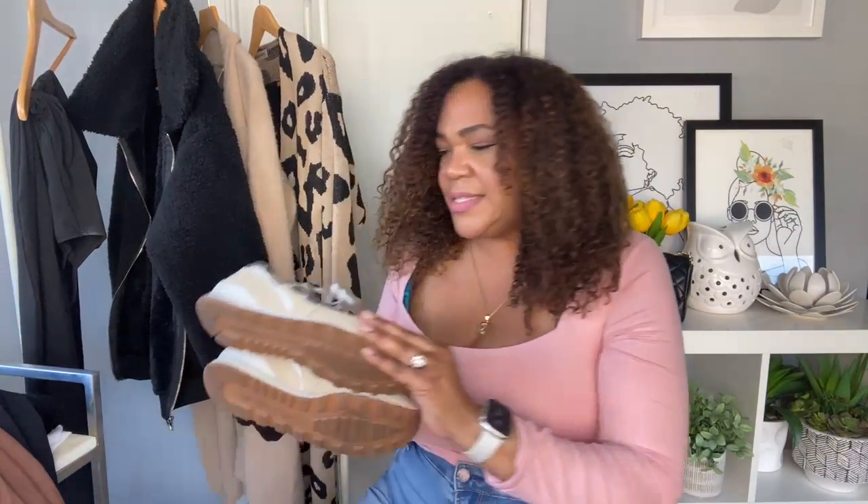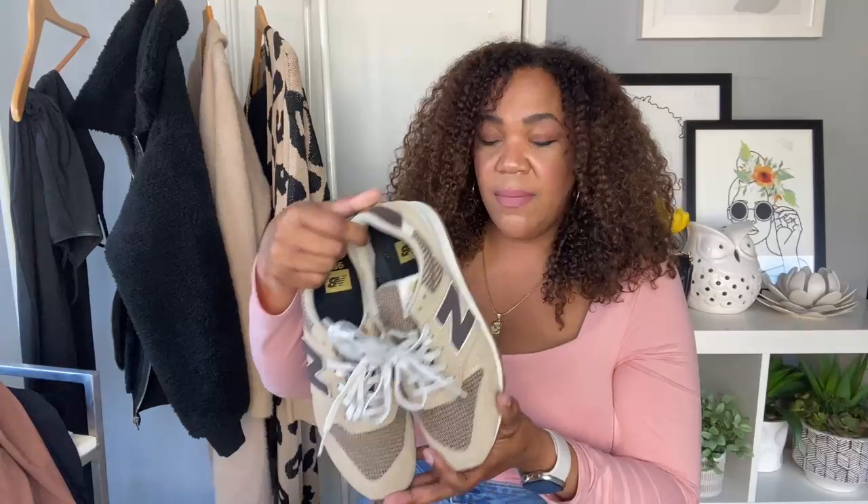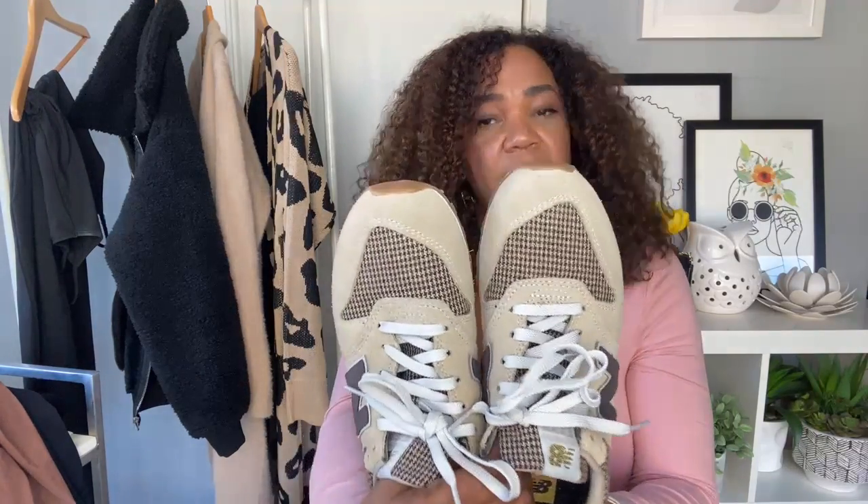To top off that look, I added my New Balance sneakers. I wear these a lot. I love that they're kind of an off-white, cream-and-brown color — a nice neutral. It goes really well with the outfit and looks really cute. You can see it on my Amazon storefront. For spring they have gray and pink colorways, and they have this cute little houndstooth pattern on them — really comfortable.